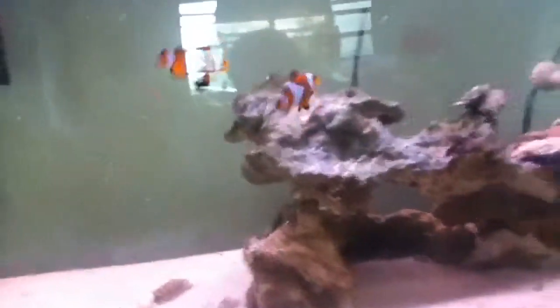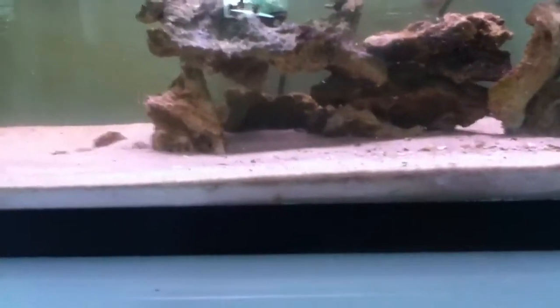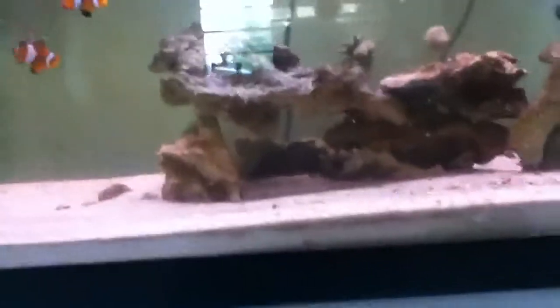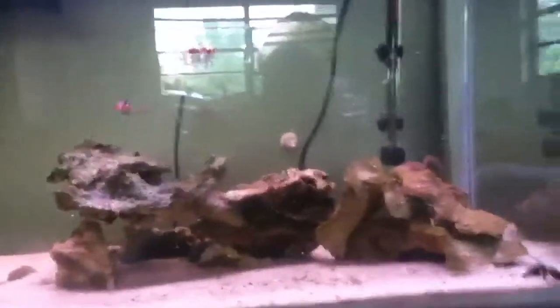I bought them and my three-stripe damselfish, he didn't really like them. He was constantly picking at them. So I attempted to try and catch him, and that took about an hour and I finally got him.